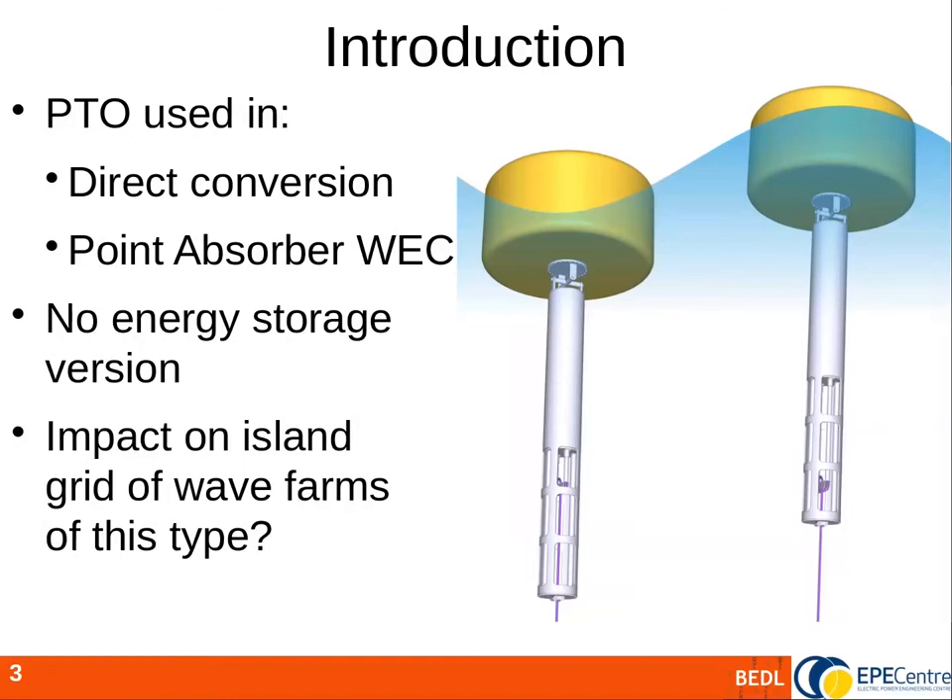For this study we use possibly the simplest form of wave energy converter: a buoy and a reaction plate. The buoy follows the local water surface height, the reaction plate stays stationary, and energy is extracted by the relative motion of these two parts. Some wave energy converters have built-in energy storage such as hydraulic accumulators or flywheels, but here we looked at what happens with no energy storage, directly converting energy to electricity and examining the impact on a local island electricity grid.